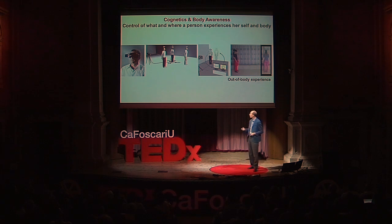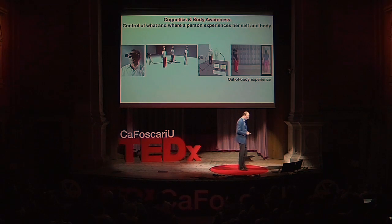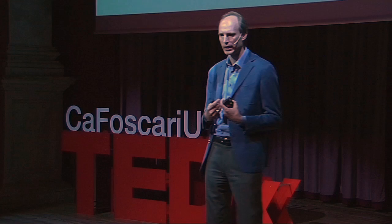We applied tactile cues to the hand, leg, and back of our subjects, presenting them in many avatar scenarios over the head-mounted display. One line of work used a very particular body signal that I would like to present during this talk: the heartbeat signal.